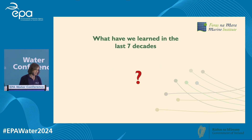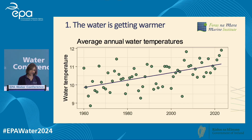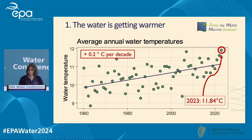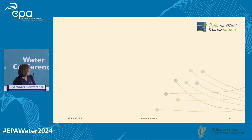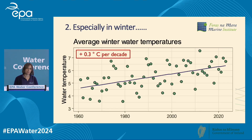What have we learned in the last seven decades? Number one: Lough Feeagh is getting warmer. This is one of the longest in-situ water temperature datasets in the world, started in 1959. The surface water of Lough Feeagh is increasing by about 0.2 degrees per decade, and 2023 was the warmest on record with an annual average water temperature of 11.84 degrees.